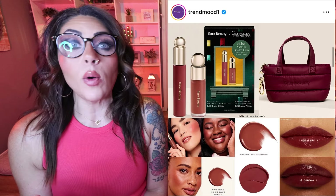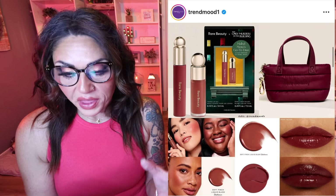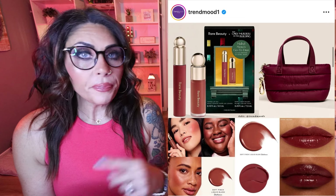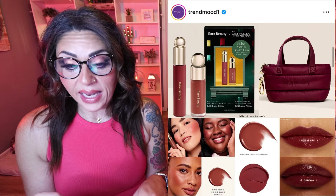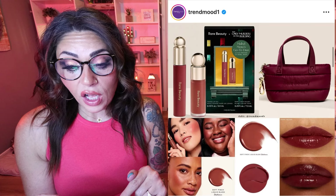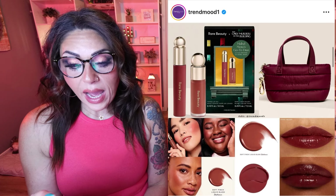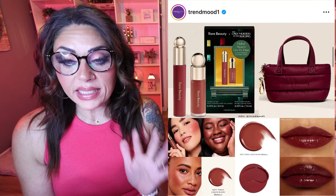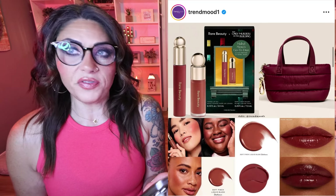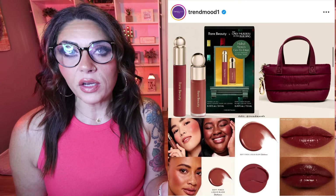Rare Beauty is collaborating with Hulu and Only Murders in the Building with some new blush shades. I don't have Hulu, but it's gorgeous — so fall. It's the Mabel Mora go-to duo for $30: you get the Soft Pinch Liquid Blush in Resilience, which is exclusive to this set, and the Soft Pinch Tinted Lip Oil in Delight. There's also a mini puffy tote key chain in Merlot for $15. I think I'm going to pick up the $30 duo — a blush and a lip oil for that price is a steal. Everything about this screams fall.